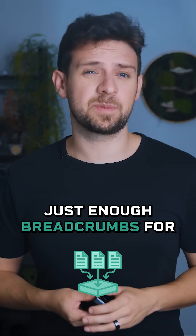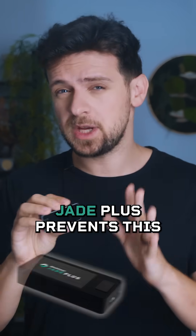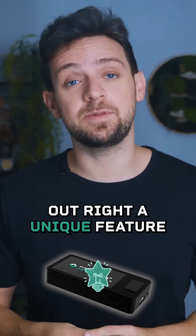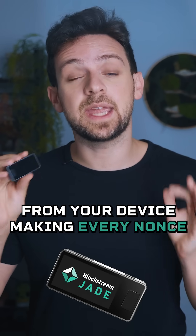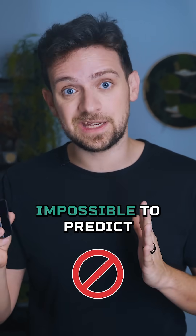Most other wallets leave just enough breadcrumbs for skilled hackers to exploit. Jade Plus prevents this outright with a unique feature called anti-exfil. Before signing, it adds an encryption challenge from your device, making every nonce impossible to predict or reverse engineer.